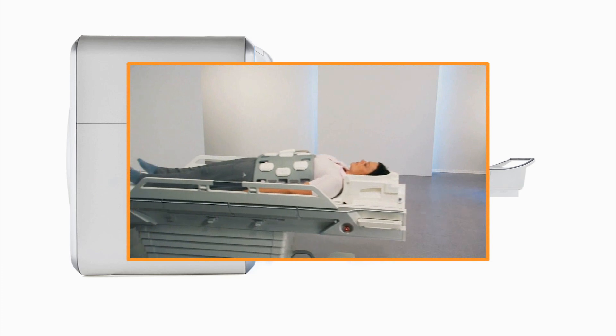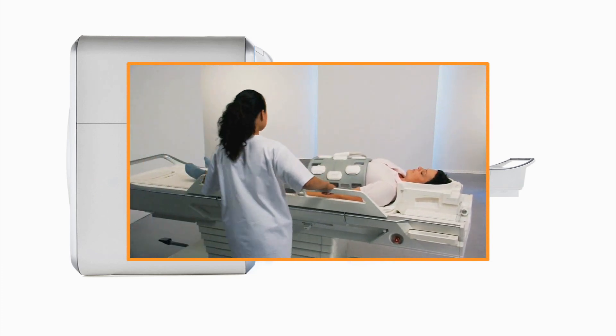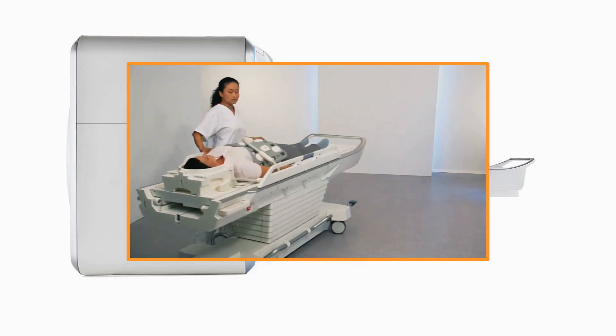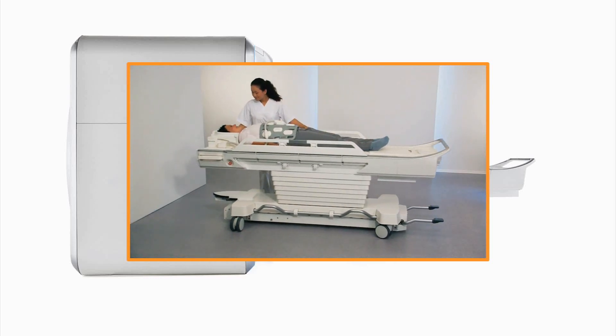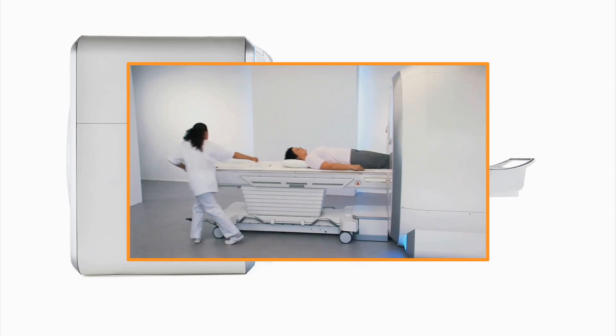TIM4G improves speed through many features, including an optional dockable table. The TIM dockable table supports 550 pounds even during patient transport. The table is both easy to maneuver and easy to remove from the system when patients require immediate assistance.